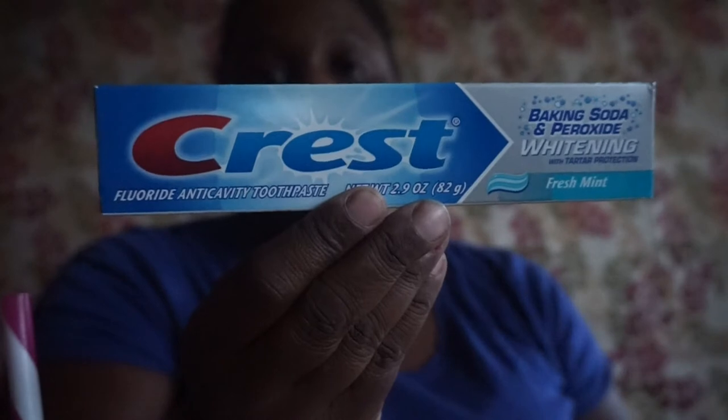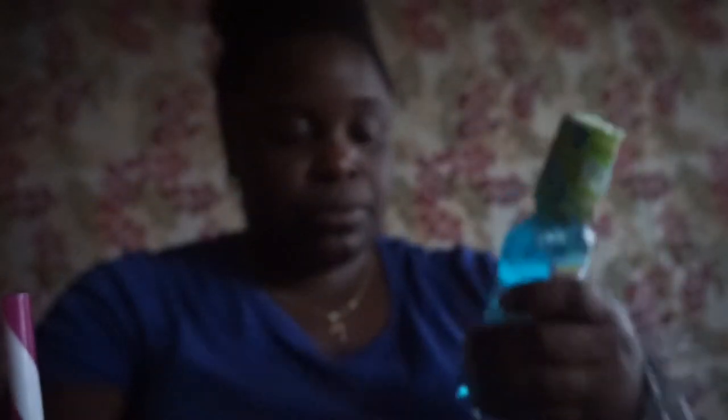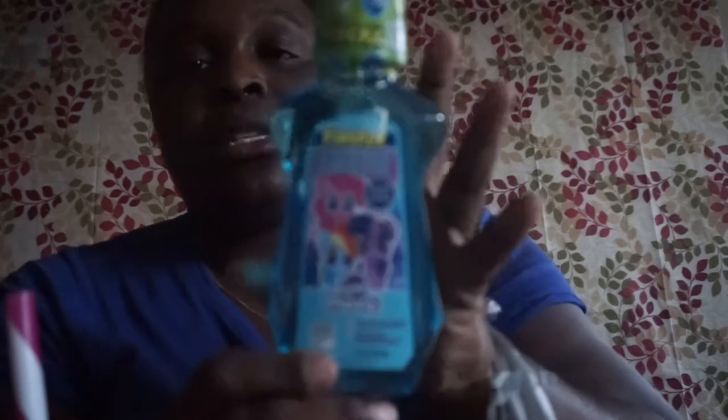I picked up some Crest Baking Soda Peroxide whitening toothpaste — 2.9 ounce. I also picked up this Firefly anti-cavity fluoride rinse in melon blast flavor with the My Little Pony design.